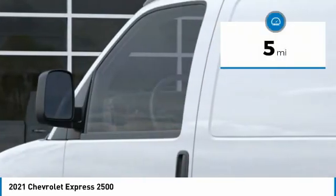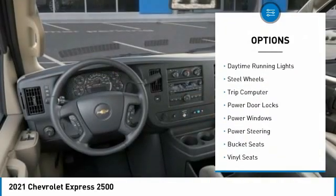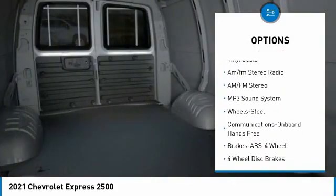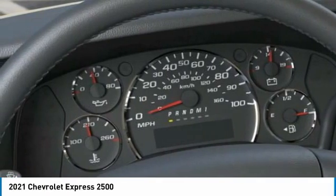This vehicle has less than 100 miles. Here are some of this vehicle's great options: traction control, daytime running lights, steel wheels, trip computer, power door locks, power windows, power steering, bucket seats, vinyl seats, and AM/FM stereo radio.